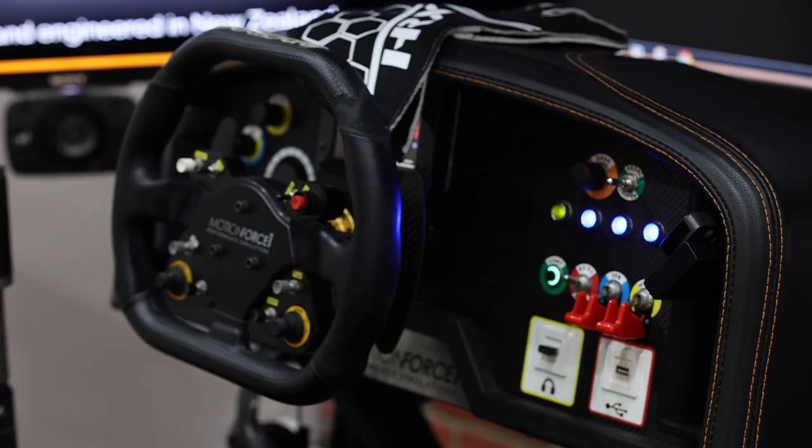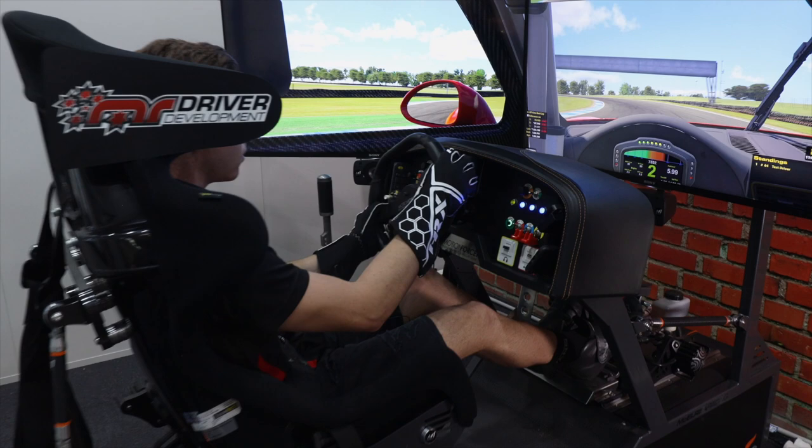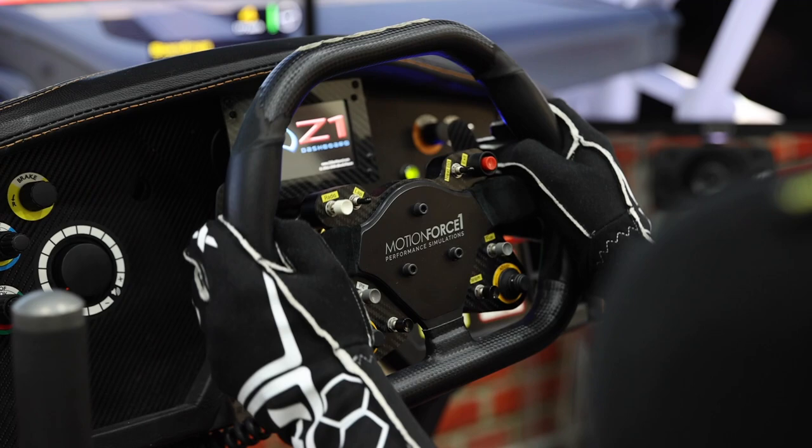Simulators have been a pretty big talking point in motorsport lately, but talking to most drivers you'll probably find that it's been a pretty important tool for quite some time. One of the sort of advantages that a simulator can give a driver is learning a track prior to an event.